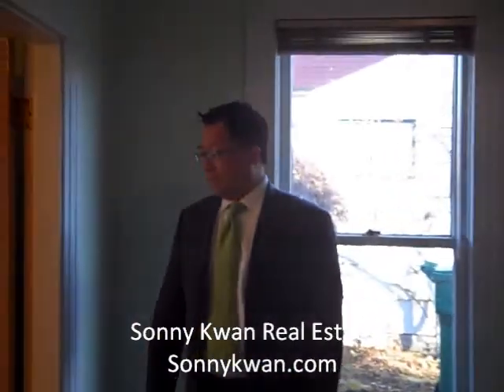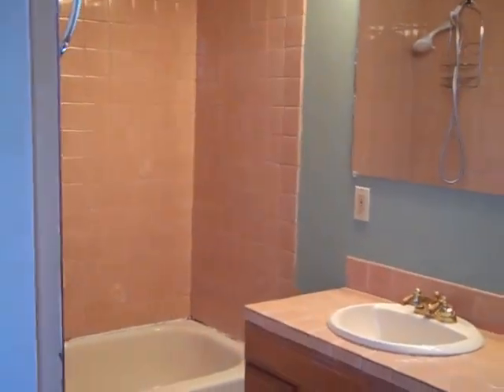Here is the master bath with a full size bathtub. And over here is the master walk-in closet with natural windows for lighting and good size closet space.